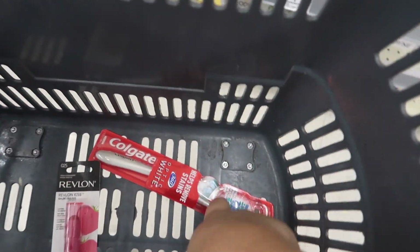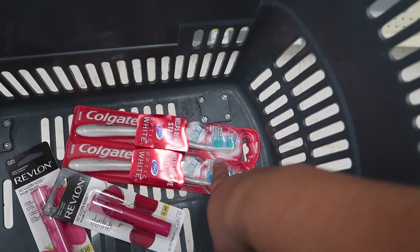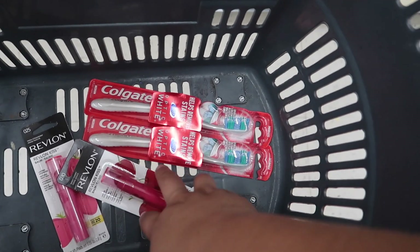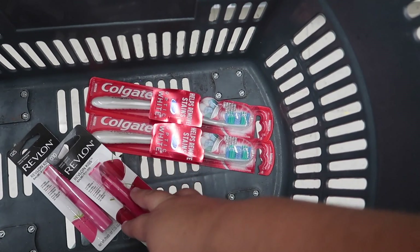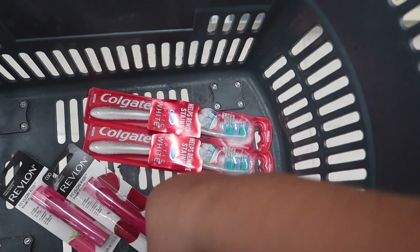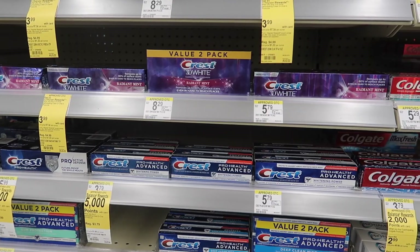Here's my little basket. For the Colgate it's buy two get 2,000 points, so we can pay with points and earn points back. For the Revlon it's buy two get a five dollar register reward, so we can pay with points and earn that register reward back.